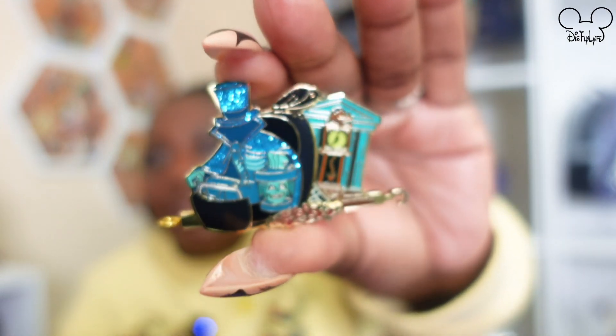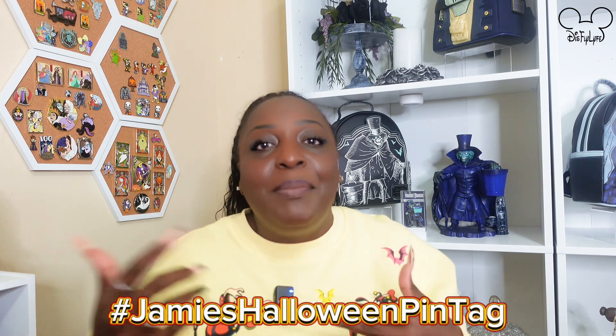That's going to do it for our video today! I hope you enjoyed this fun pin tag from my friend Jamie over at Jamie's Life. Jamie, thank you for the invite — I had such a good time pulling out all these pins. I want to encourage any of my friends out there to join: title your video 'Jamie's Halloween Pin Tag,' tag Jamie's Life, and go for it — I'll put the questions in the description box. If you haven't subscribed and you like what you see, we'd appreciate it, and please give this video a thumbs up!